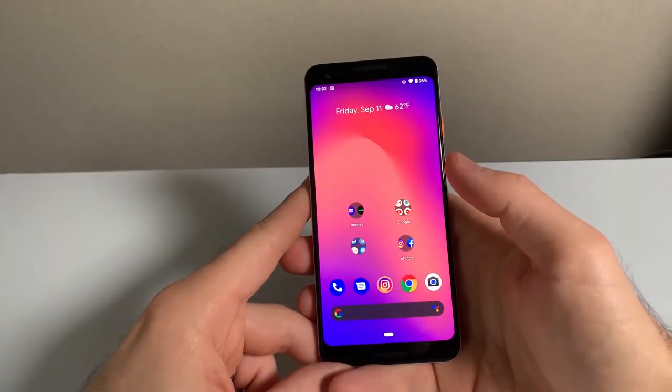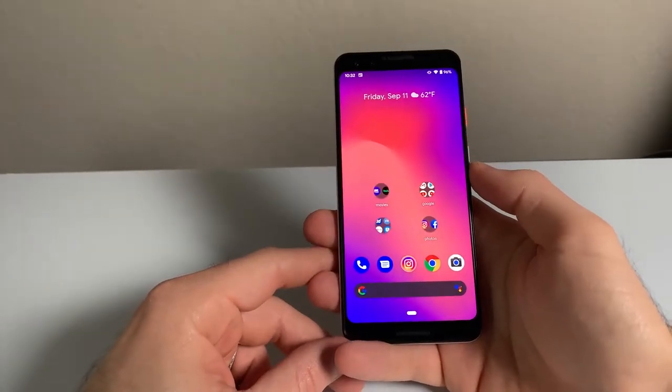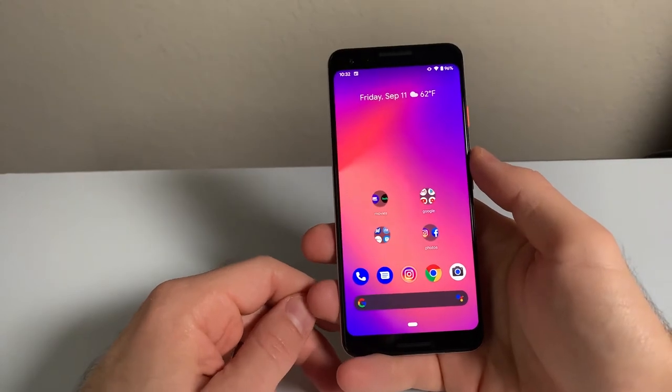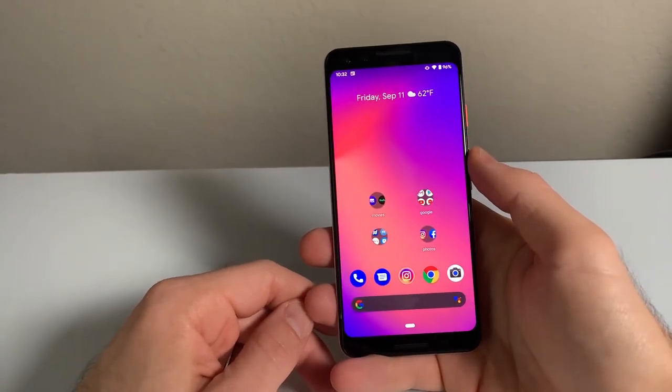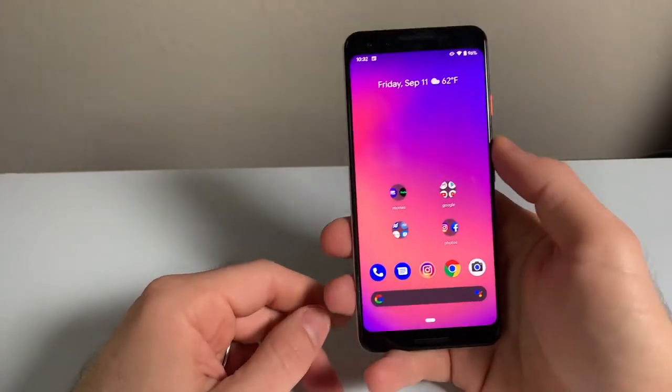The Pixel 3 isn't available to purchase new, but you can get this phone for relatively cheap on eBay, Facebook, or if you're feeling stabby, Craigslist. I got mine for $200 and it was in good condition.